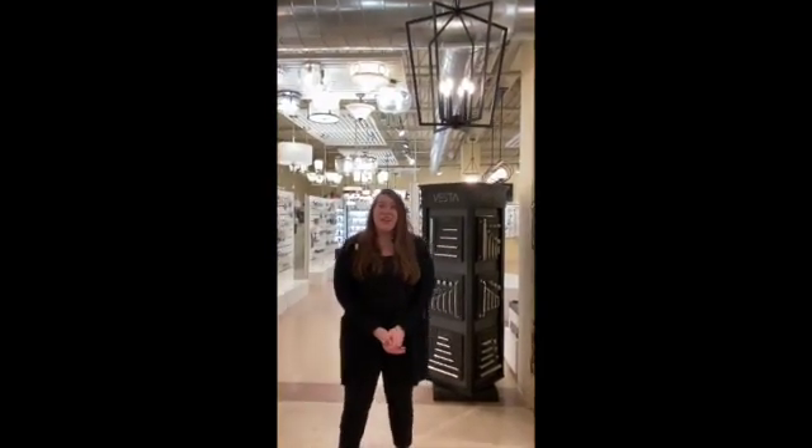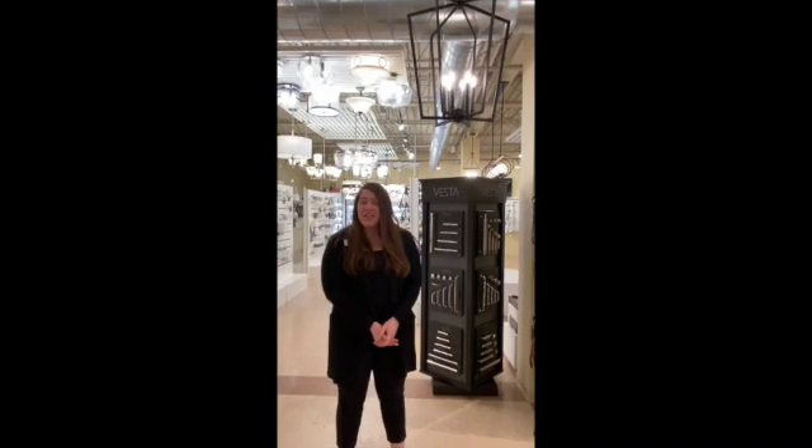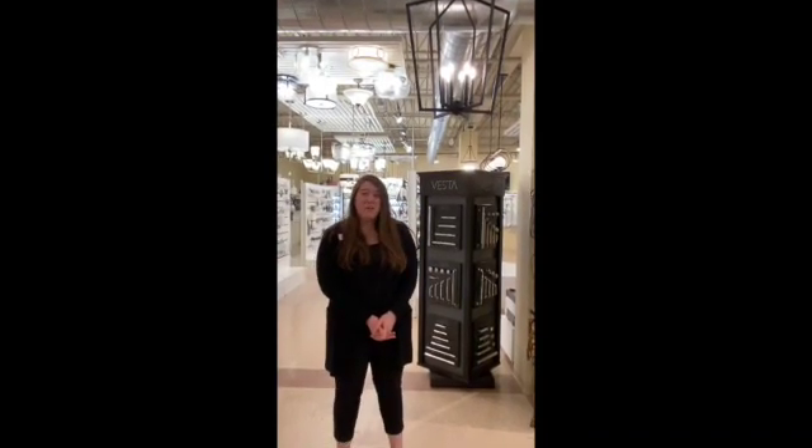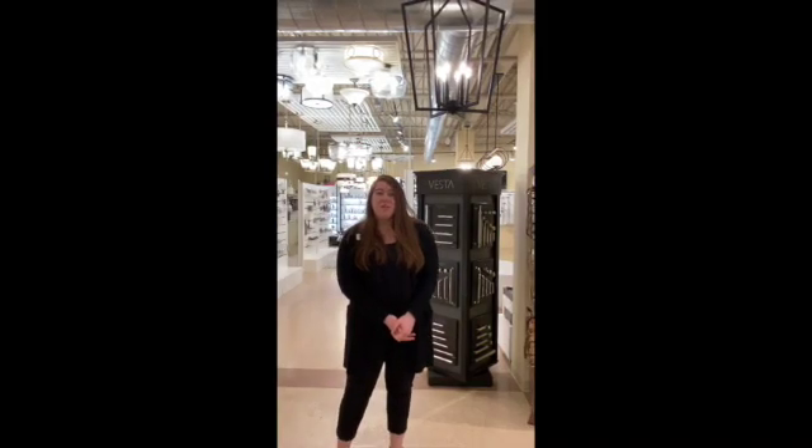Just wanted to show you that. It comes in a few different configurations and sizes. It's by Kichler. We would love to show you at the home show, but we do have the virtual home show happening, so make sure to follow the link below to check it out.